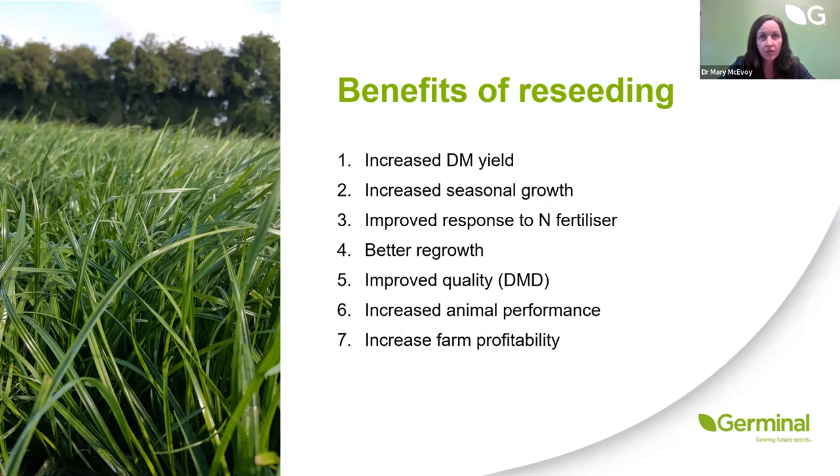With perennial ryegrass-dominated swards, we see an improved response to nitrogen fertilizer — about 25% greater response to applied fertilizer compared to permanent pasture. Under increasingly stringent rules on nitrogen use, we need to get smarter about reducing the nitrogen used on farms from a water quality and economic perspective. Making sure grasses in our swards respond better to applied fertilizer is a win-win for the farmer's pocket and the environment.